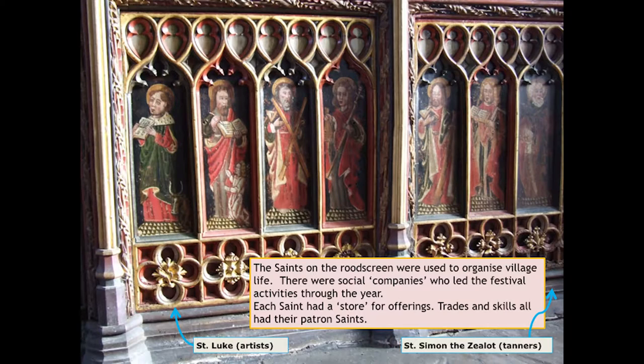Security was a problem we needed to do something about. Although the screen is on full view, visitors had no idea of its meaning or why it's there. Information about how the saints on the rood screen were used to organise village life — social companies that led festival activities, each saint having a store for offerings, and trades and skills having patron saints — that kind of information wasn't in the church. So visitors would wander quickly around and leave again, none the wiser.